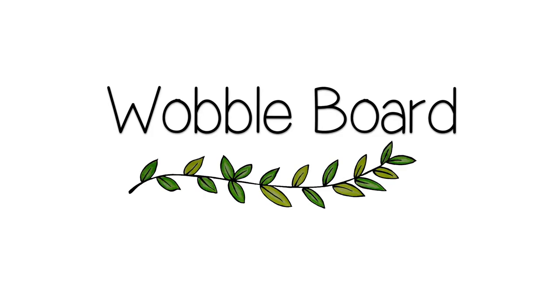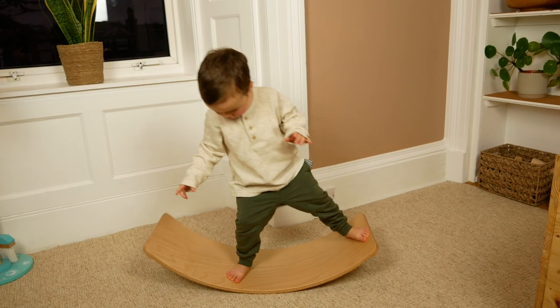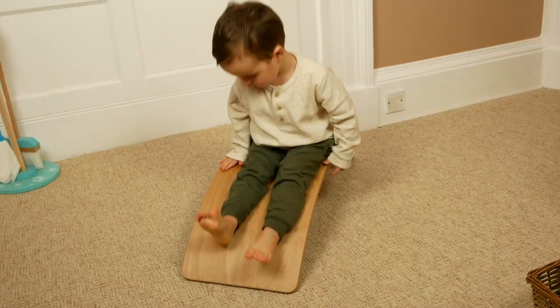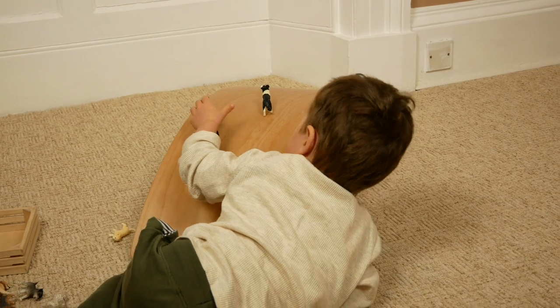For my big ticket item I'm going to suggest a wobble board. We actually got this when we bought Ben his pickler triangle, which genuinely is the best investment we've ever made for Ben. The wobble board is awesome — it can obviously be wobbled on, used as a seesaw, turned upside down as a slide coming off the sofa. Ben also uses it in conjunction with the pickler, climbing up the wobble board and then sliding down. It's a tunnel for cars, a ramp for cars — it can be used in so many different ways and has provided hours of fun for Ben and the whole family.